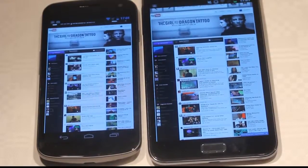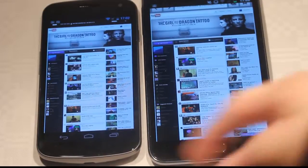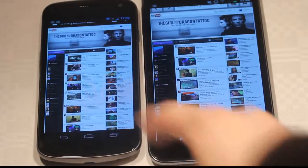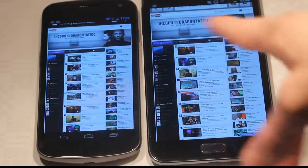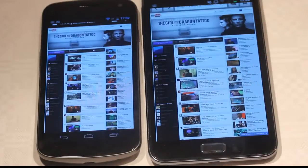Hey guys, I'm just gonna quickly go over the new Android 4.0 Flash that we have now fully installed on my Samsung Galaxy Nexus versus my Samsung Galaxy Note running Android 2.3.5 — maybe 2.3.6 but who cares, it's just small updates. So, which one has the best browser performance right now?